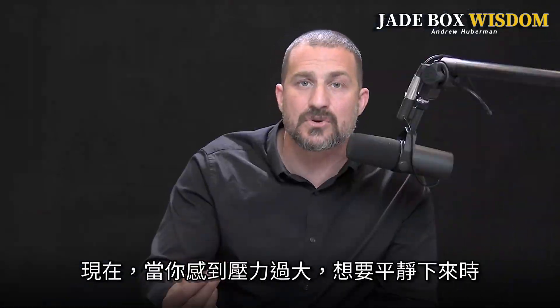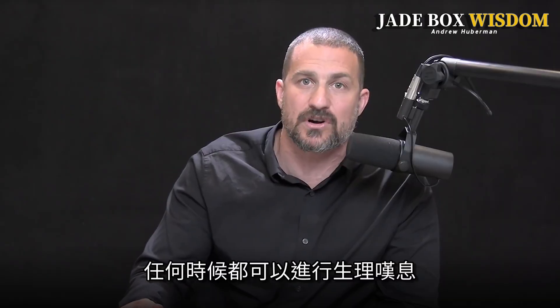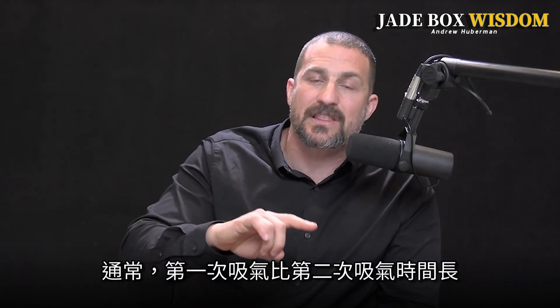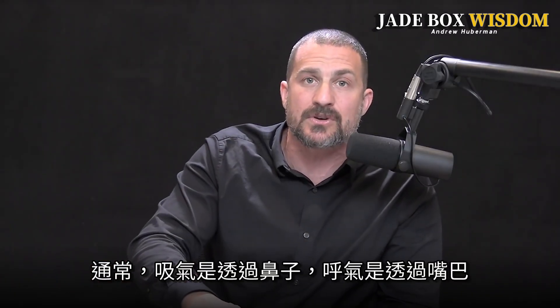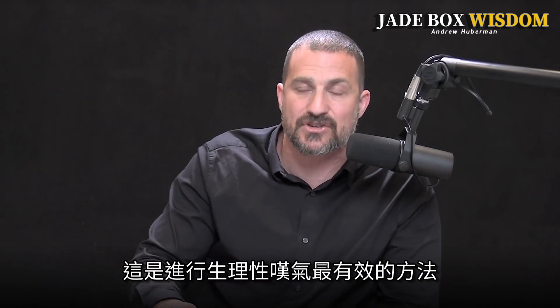You can do physiological sighs voluntarily anytime you're feeling too stressed and you want to feel more calm. You do it like this. It's a double inhale — typically the first inhale is longer than the second, but the second one is still important to do — and then a very long extended exhale. Typically both inhales are through the nose and the exhale is through the mouth. That's the most effective way to do the physiological sigh.